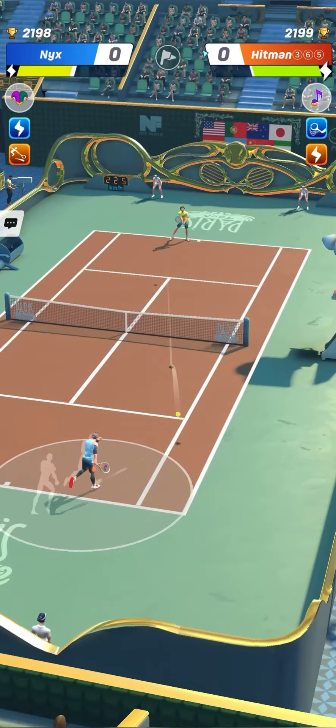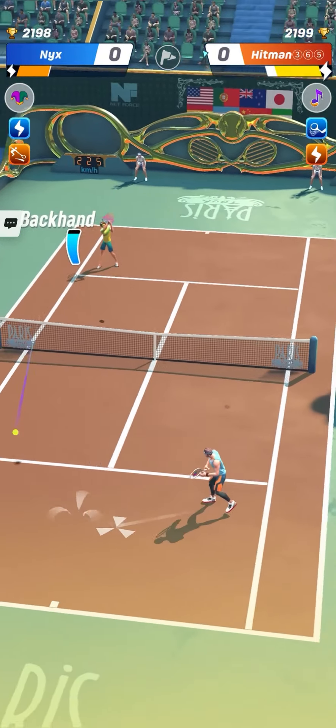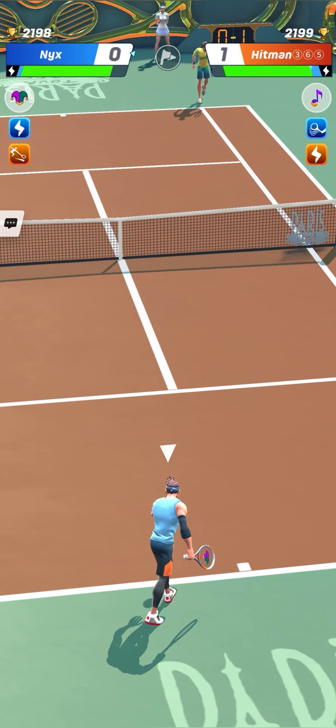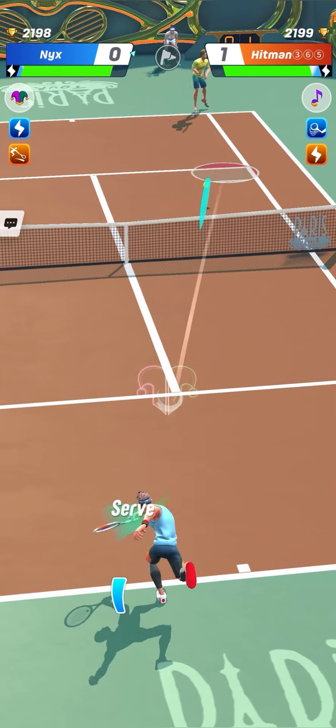Hitman365 is one of the best high serve big forehand players of GP365 and France Club. He's playing very well with high serve big forehand or with the counterpuncher style.